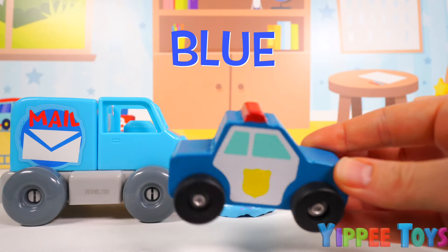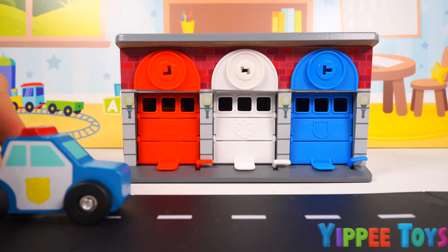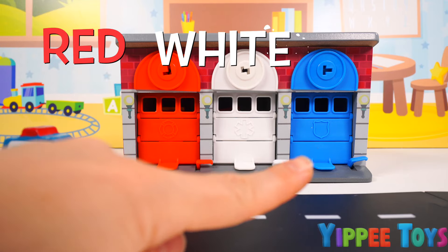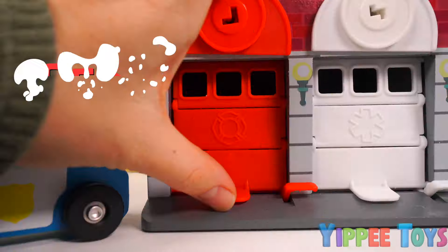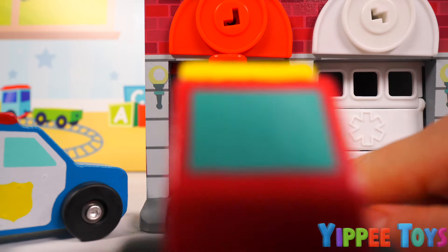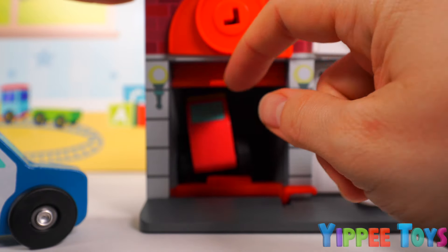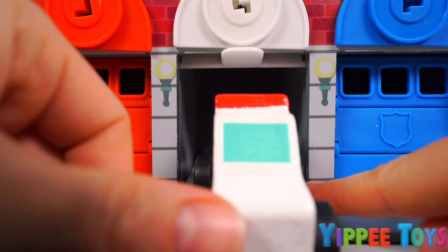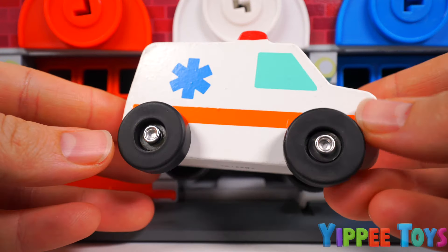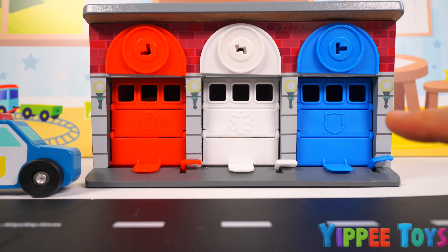Look at this one. It's a blue police car. Why don't we take him back to his garage? Here comes our police car. And here we have one, two, three garage doors — red, white, and blue. Which garage do you think we should park our blue police car in? Let's try the red door. Uh-oh, it looks like there's a vehicle already inside. It's a red fire truck. Let's put it back. How about we try the white door? Uh-oh, it looks like there's another vehicle in here. It's an ambulance. We'll put it back and close the door. There's only one more door left to try. Hopefully there's nobody in there.